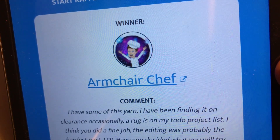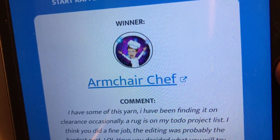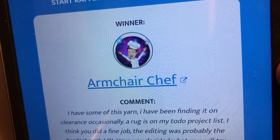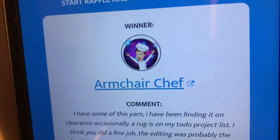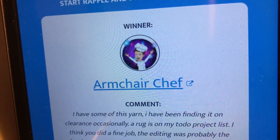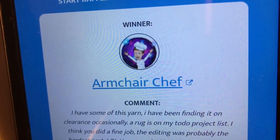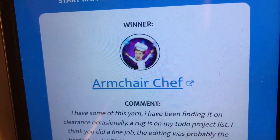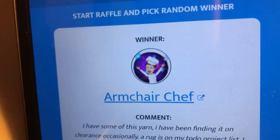Let's everyone congratulate the second winner, Armchair Chef! Please do not mention the name of the winner in the comments — almost everyone I talk to says they love to see their name fly by and like to be surprised, so let's just congratulate them without mentioning their name. I appreciate each and every one of you.